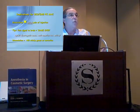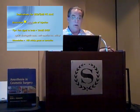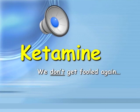Ketamine is very important, and I want to validate every lousy experience any of you have ever seen or heard with ketamine. But as Mark Twain said, it's very important not to let your schooling interfere with your education.